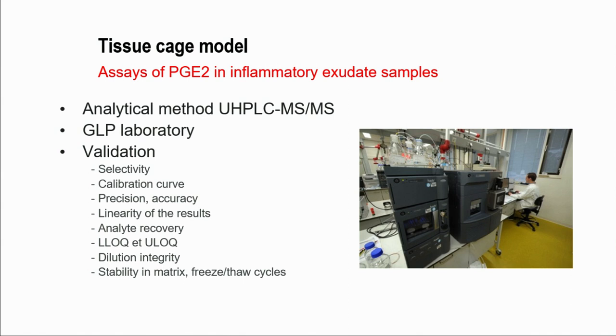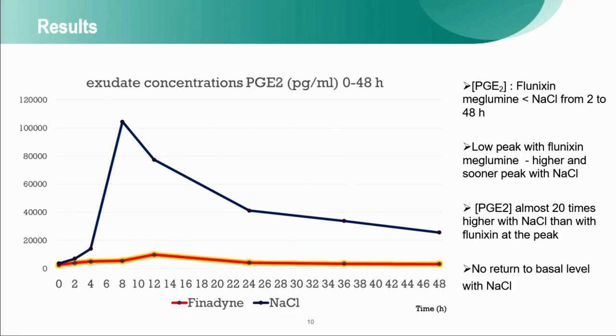The analytical work was done in a GLP laboratory using a UHPLC-MSMS method according to a validated method. We observe a huge difference in the time course of prostaglandin E2 concentration. The flunixin-meglumine curve, the red one, was always below the saline group. We had a very flat, low curve with flunixin-meglumine, whereas there was a high peak in the saline group — at the peak, concentrations were almost 20 times higher with saline compared to flunixin.